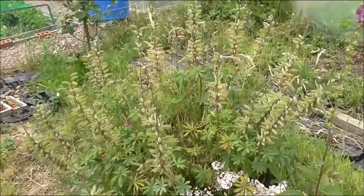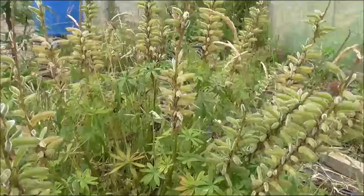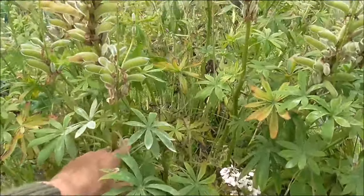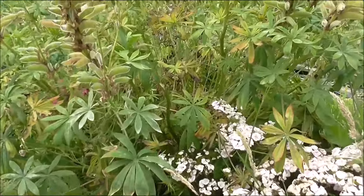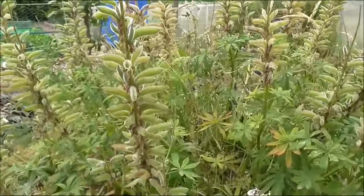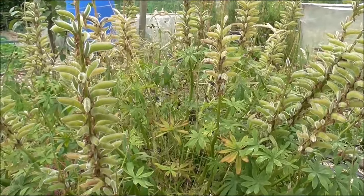I need to cut back the looping. It's done its business for this year and put on a wonderful display earlier. I need to take these seed pods off, probably take it down to about here — I'd say about 12 inches from the ground. And then I might keep some of these seeds and have a go at growing another looping, maybe for my back garden next year.